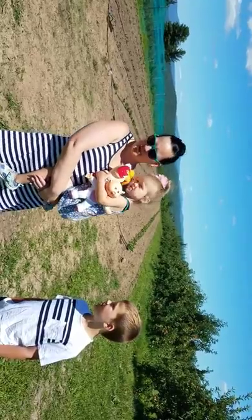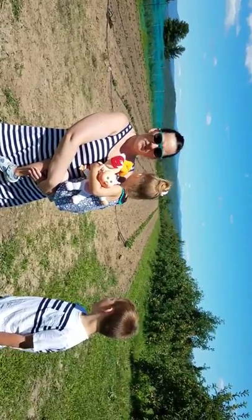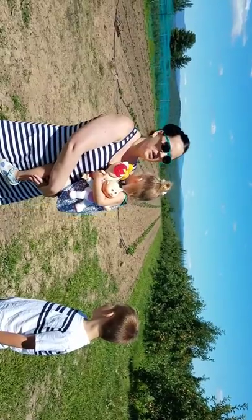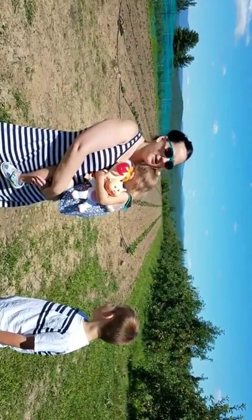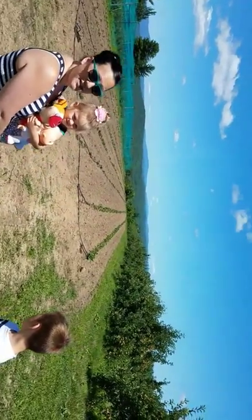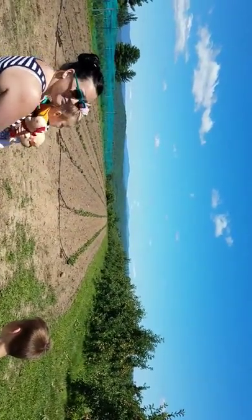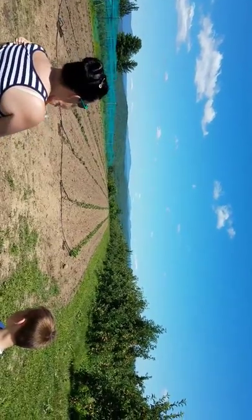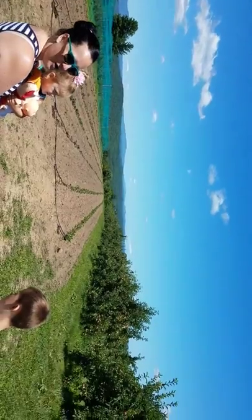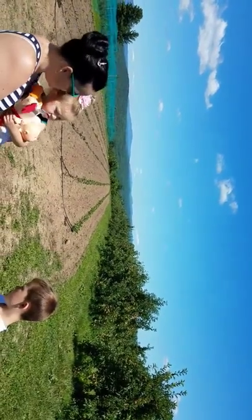It's blueberry season. Strawberry season has just passed. We did some picking for strawberries — I wanted to get more, but the season was way too short. So here we are going blueberry picking, and we wanted to show you the view that is before us. It's just amazing. We live in New Hampshire and the views are just incredible. This is what we have to look at today while we are going blueberry picking.